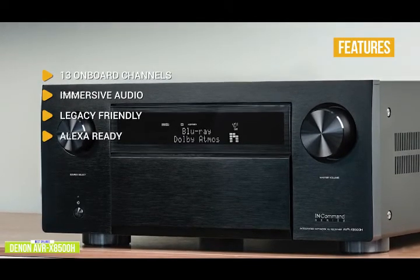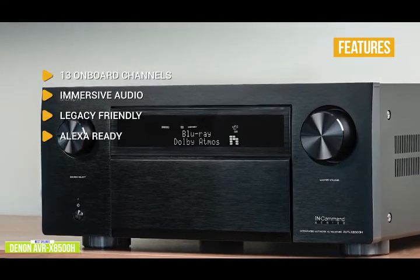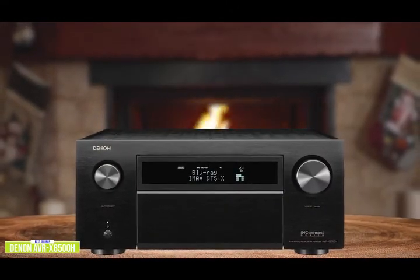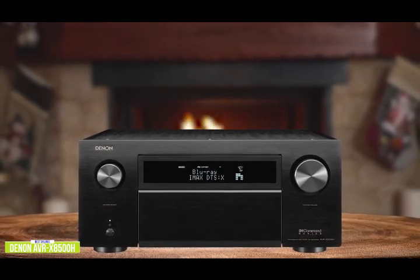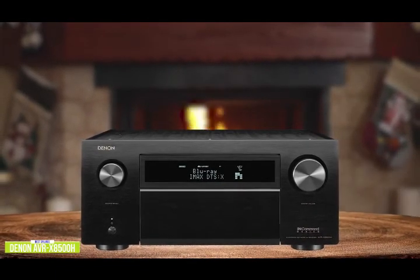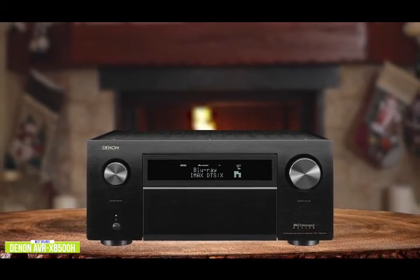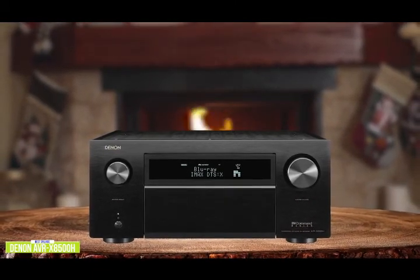The AVR-X8500H is also Alexa-ready — use your voice to select a song, adjust the volume, play the next song, and more. The Denon AVR-X8500H has all the features and performance to satisfy the most hardcore AV enthusiast. It produces terrific sound with precise imaging. If you want a one-box solution and must have 13 channels of amplification, you can stop looking — the X8500H would be the best choice for you.